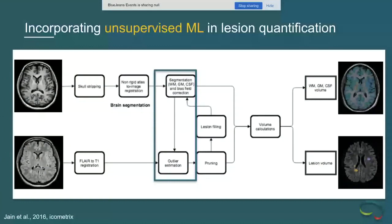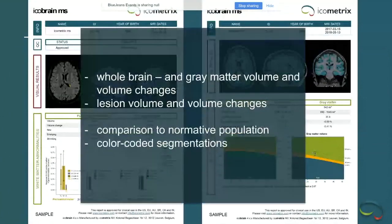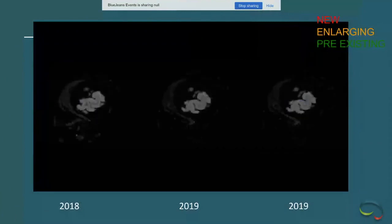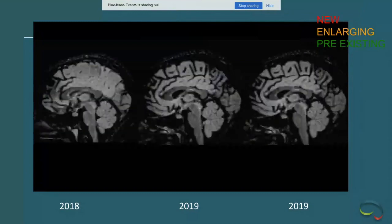The icometrics product for segmentation and quantification has a combination of rules-based inputs refined by neural networks, particularly on the segmentation side. The icobrain reports provide things useful for routine clinical surveillance as well as more quantitative assessments that may correlate with outcome — brain white matter volume, gray matter volume — compared to normal populations to give perspective on day-to-day work.